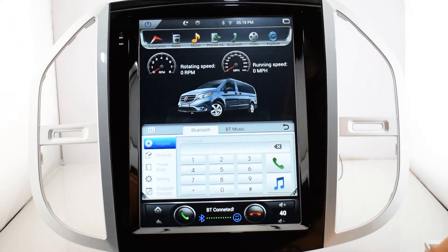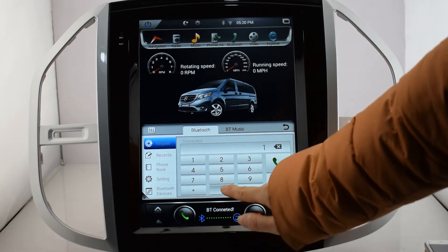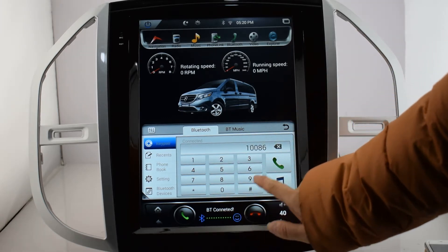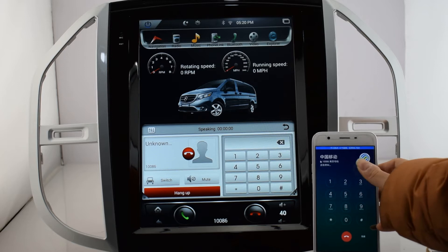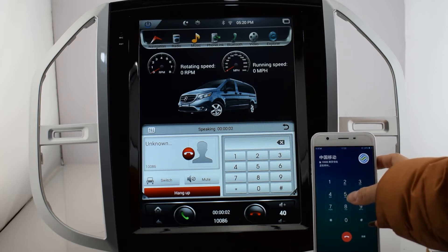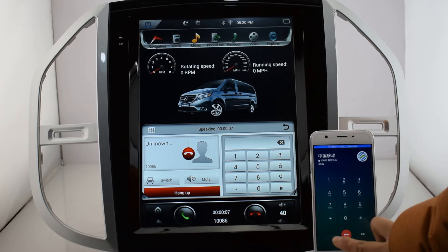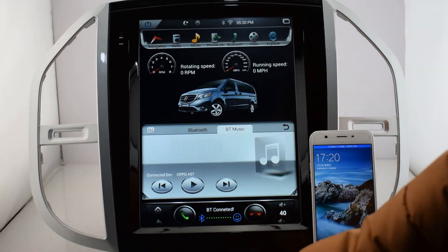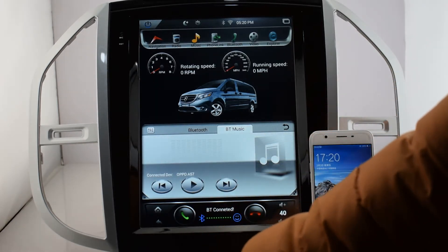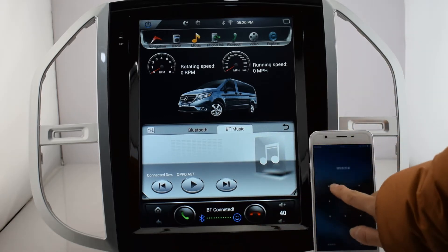Bluetooth. It's already connected with my cell phone, so I'm dialing my number. You can listen to music from a cell phone while connecting with Bluetooth.